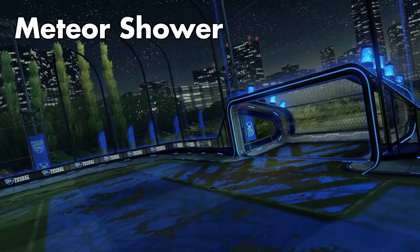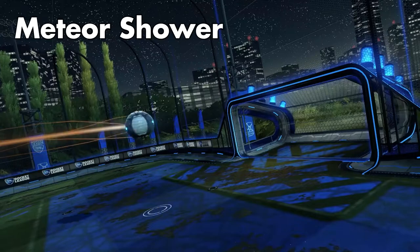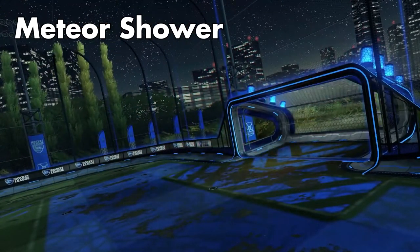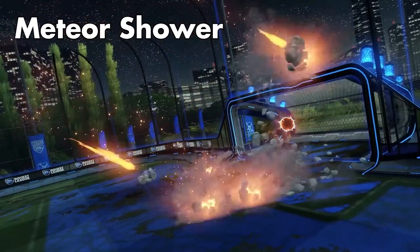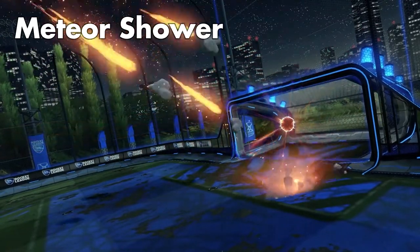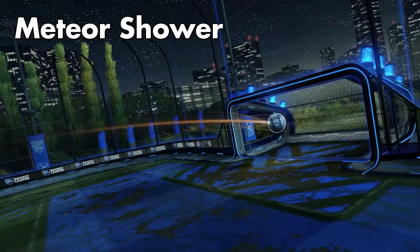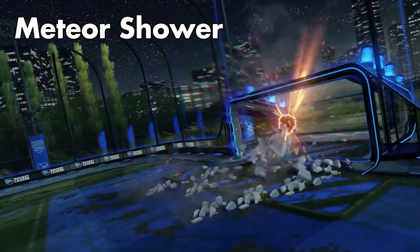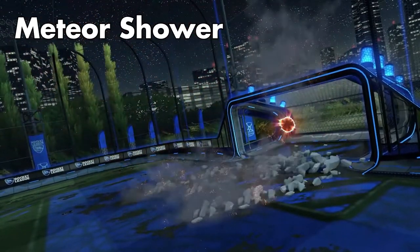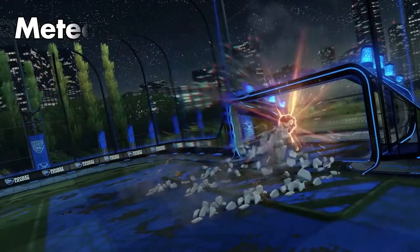Then we have the Meteor Shower Goal Explosion, which, as a huge fan of anything space-related, I definitely want badly. Most likely going to be a black market as well, if the trend continues from previous updates and series releases. I'm excited to see what a painted meteor shower will look like — whether it's the meteors themselves, the trails, or a combo of the two that are painted. I'm very excited for this one, but not excited to pay the black market prices. I wouldn't be surprised if the item shop features this goal explosion right after the update.